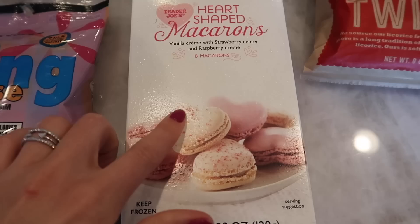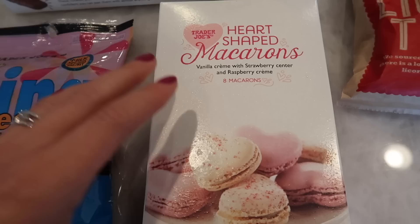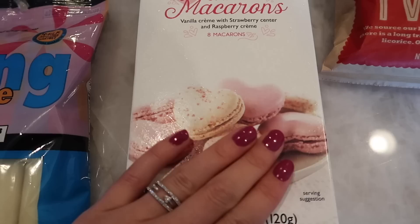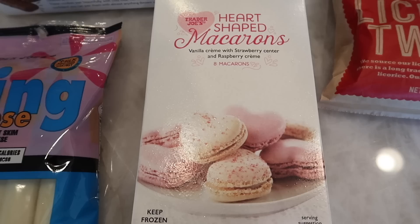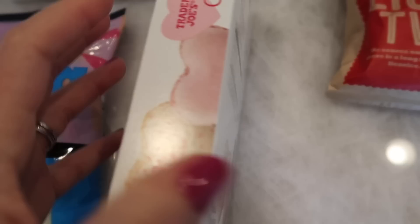Clearly I spoke too soon — there was one more frozen item and it's actually a brand new one. It's the heart-shaped macaroons. These are the cutest thing, literally shaped like a heart. They have vanilla cream with strawberry center and raspberry cream. There are eight macaroons in here and I am so excited to try these in the taste test. These have sold out so fast — if you're at Trader Joe's and you see them, get them now. Grab a couple boxes because we got 10 cases in the other day and by closing time they were completely gone. These are a really popular item this year.